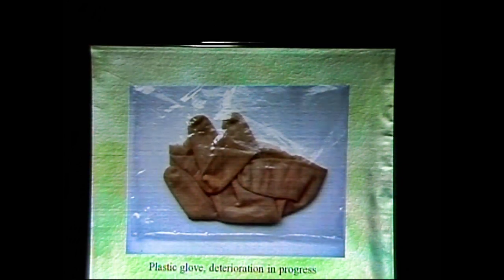Elastics used to secure documents — elastics get very brittle over time, and they will stick to whatever document you're trying to hold together with them. Very often they will also leave residue and stains and possibly destroy your document. This is a plastic glove — the deterioration is in progress. If you try to take it out of the little baggie that it's in, it's very simple.